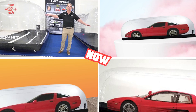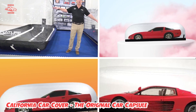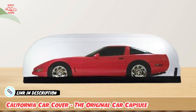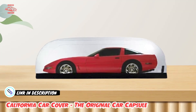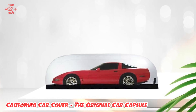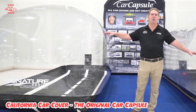Next at number four we have the California Car Cover, the Original Car Capsule. Although car enthusiasts can only dream of storing their ride in a hermetically sealed garage, it's not exactly practical. But California Car Cover's Original Car Capsule is probably the closest one could get. As the name suggests, it's the original car storage bubble meant for indoor storage use. An electric pump inflates the capsule around your car, keeping dust, moisture, and garage-dwelling wildlife out.